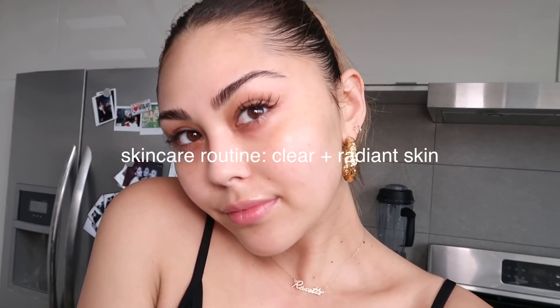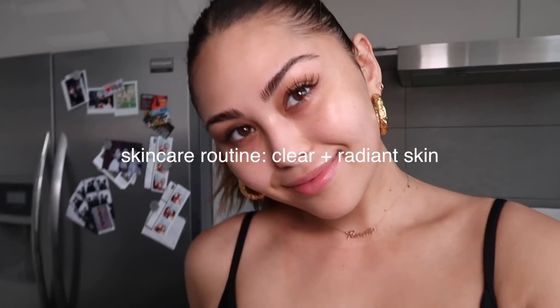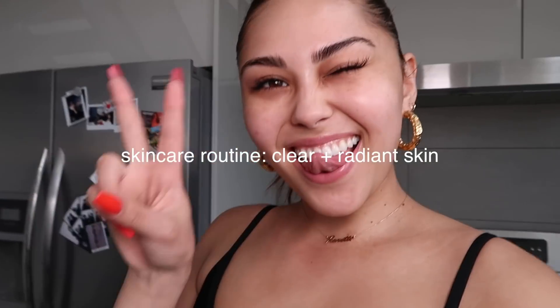Let's talk about some skincare. Hi guys, so as you can tell I'm in my kitchen today, mostly because in my apartment I have a loft apartment and the bathroom is on one side. It just doesn't really get good light, so we're doing this in the kitchen today.